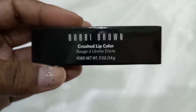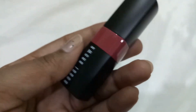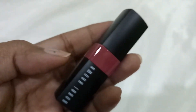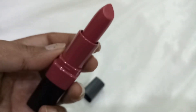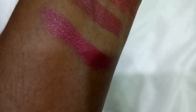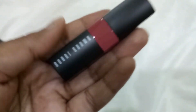A day or so later I noticed Bobbi Brown had some offers, so I got this Bobbi Brown Crushed Lip Color in Cali Rose — my first ever product from Bobbi Brown. I wanted something not too bright since I wasn't sure how it would look on my skin. The packaging is super heavy and color-coded so you know what color it is. It feels so luxurious. The shade Cali Rose is really pretty.